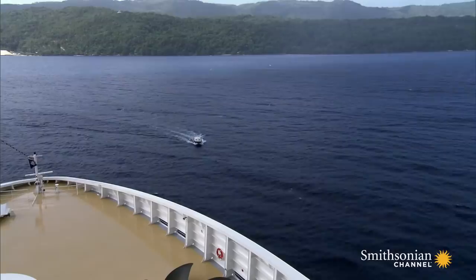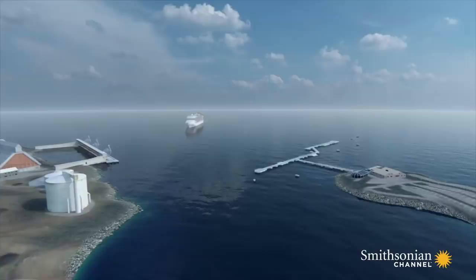More than 20 minutes after the first radio call, the pilot boat finally arrives.